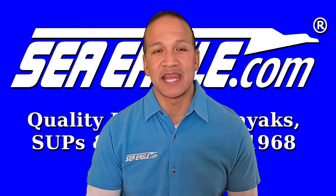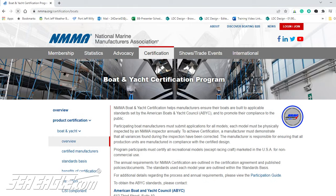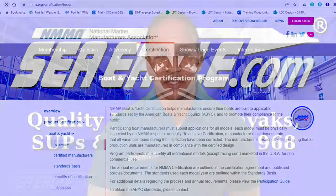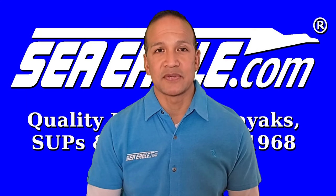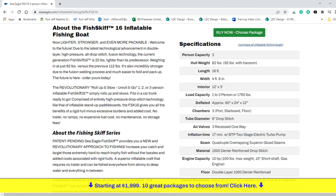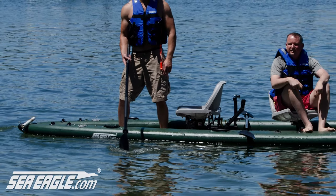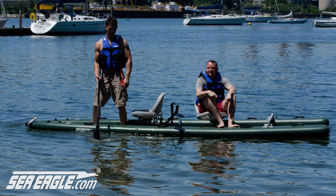It's this buoyancy that enables Sea Eagle hulls to pass the National Marine Manufacturers Association, or NMMA, certification. One requirement for this certification is to load each Sea Eagle to its max load capacity and then deflate one chamber, at which point you must still be able to paddle or motor the watercraft safely back to shore.